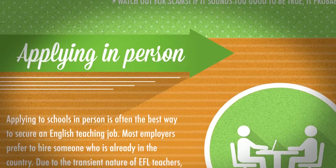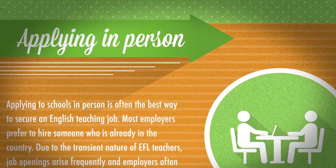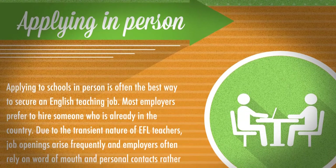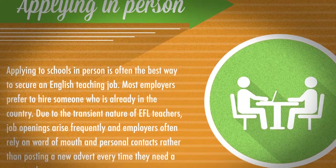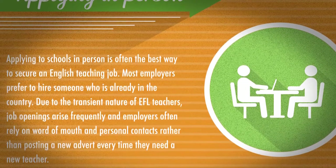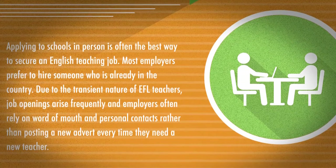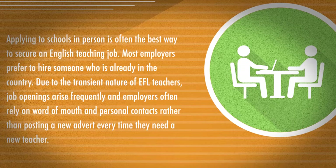Applying in person. Applying to schools in person is often the best way to secure an English teaching job. Most employers prefer to hire someone who is already in the country. Due to the transient nature of EFL teachers, job openings arise frequently and employers often rely on word of mouth and personal contacts, rather than posting a new advert every time they need a new teacher.